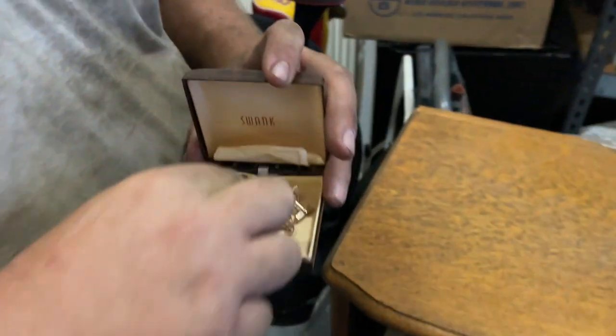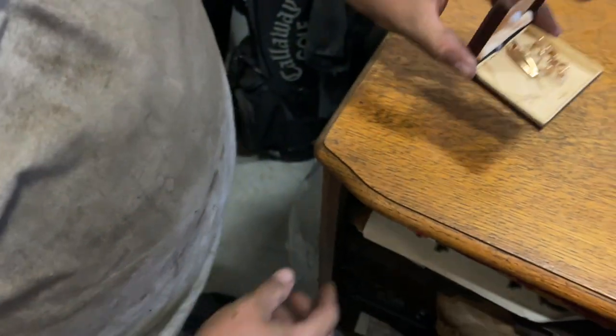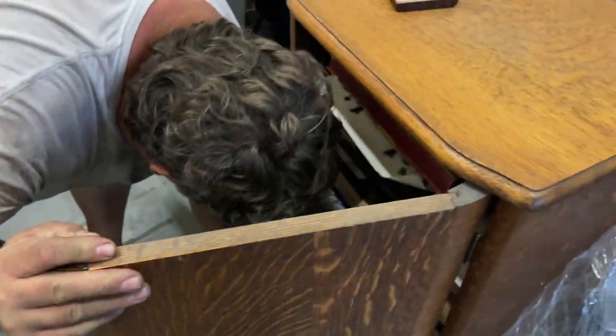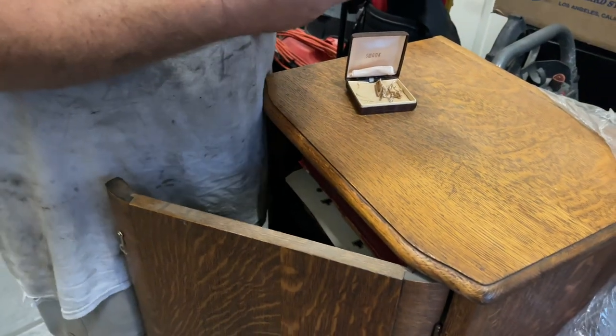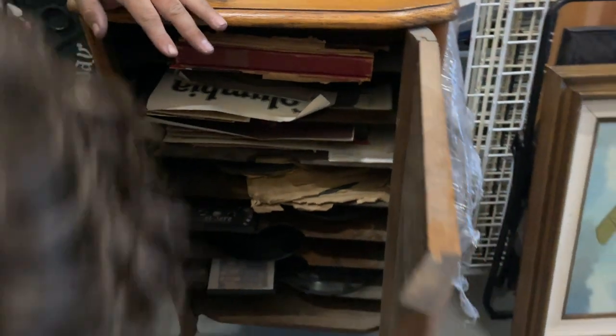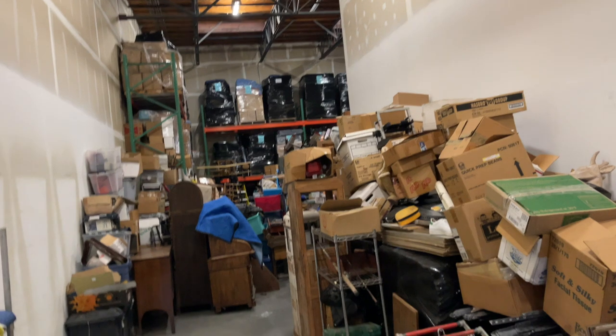Cufflinks! These are cool — pistol cufflinks! These are like at least 30 bucks on eBay just because they're unique and cool. That's a watch box — you got a watch! The rest looks like records. That's Renee's amazing stack job.